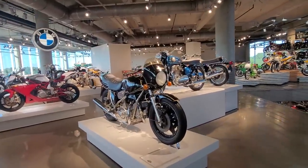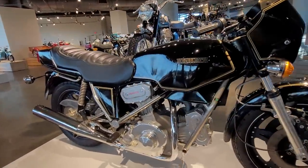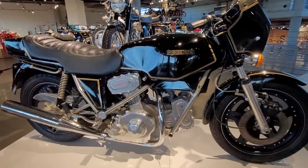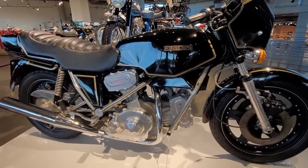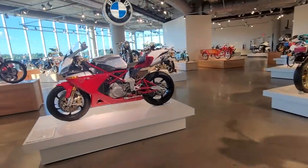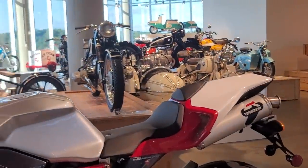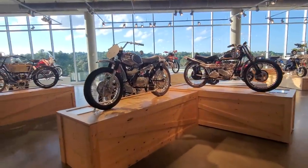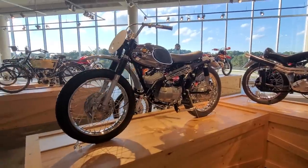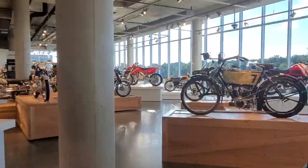Royal Enfields and Nortons — and here's a Hesketh, the 1982 Hesketh V1000. I've never seen one besides here. That's from Great Britain — Lord Hesketh. Here's another Bimota. You've got to come here — they're open pretty much year-round except for Christmas Day. Today's a holiday and they're open. They even have a brand new Cannondale over there, and one with snow tracks.